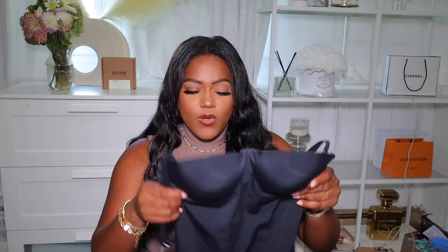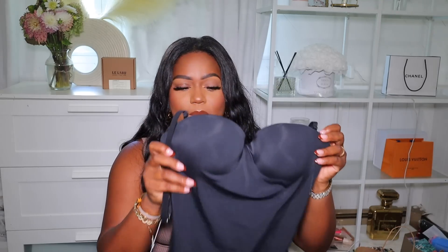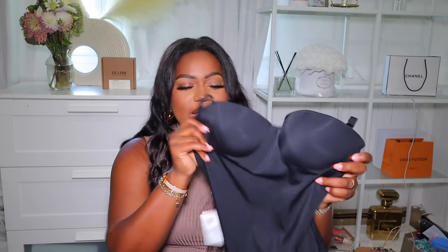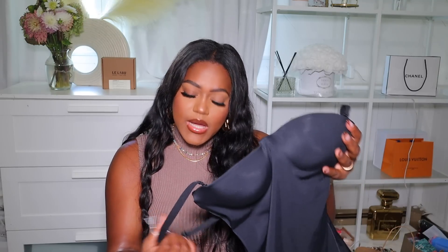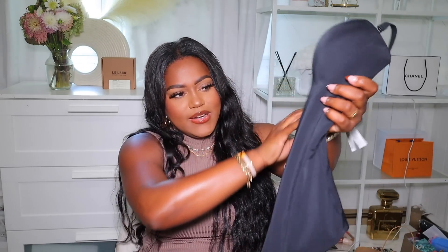Now getting into clothes — first I picked up this bodysuit from Wolford. I've wanted this for a while and finally decided to pick it up. I know it's fall but I can definitely wear this with a blazer over it. I got the black one with the push-up, in a size large B cup. I tried it on and it fits really well — it contours your body and shapes you out really nicely.